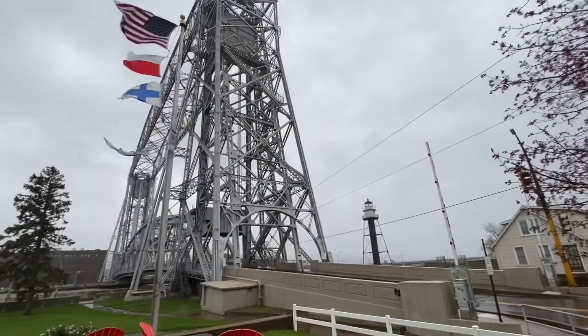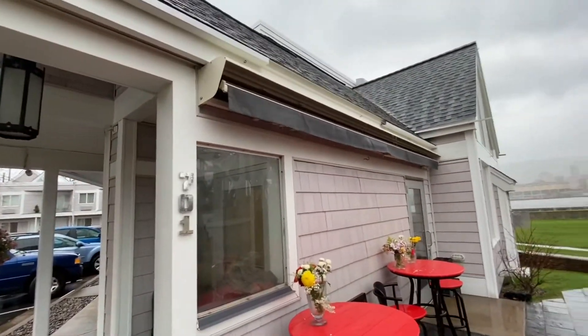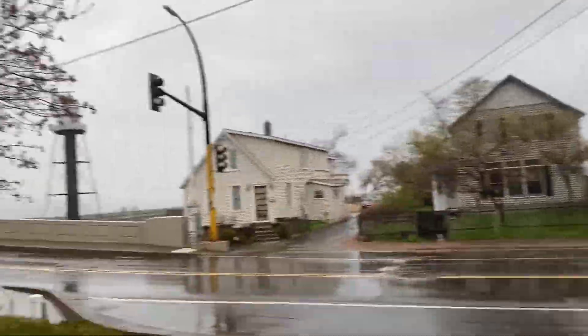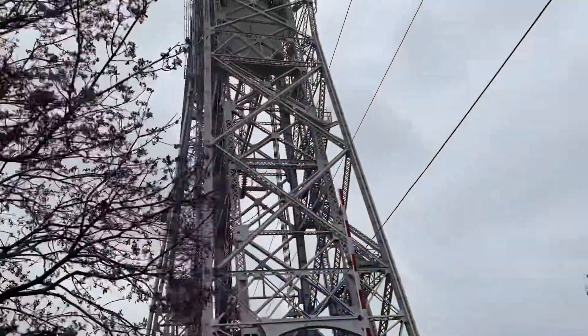We'll show you that — there's the aerial lift bridge from right in front of the hotel, South Pier Inn. And there's my hotel. There's the bridge.